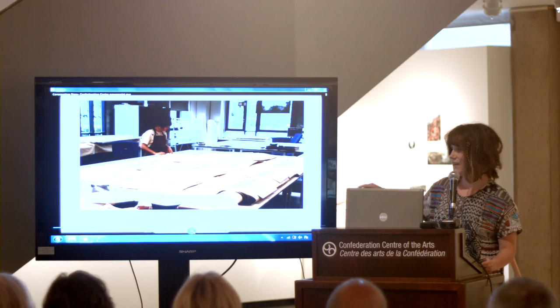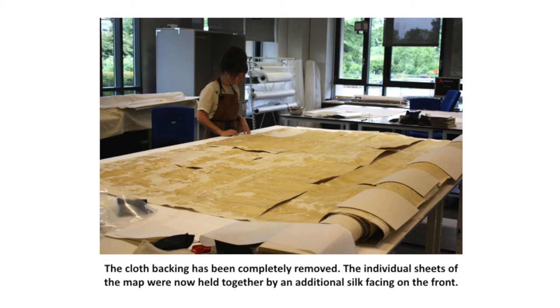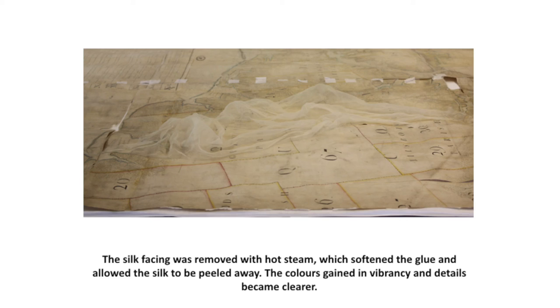Once it had finished you can see how wavy and split it is — it doesn't look flexible at all. Once all the backing had been removed we then removed the silk, which was done with hot steam so that softened the glue enough for the silk to be peeled away. Thankfully it came away clean.